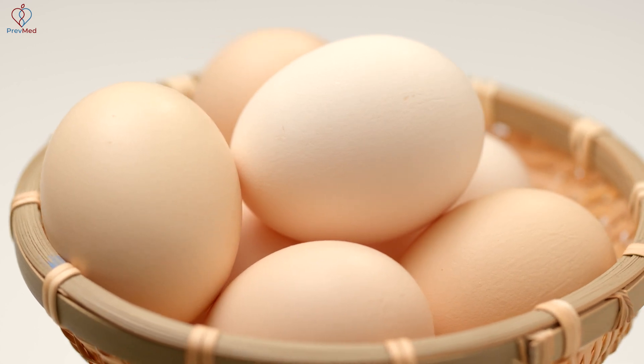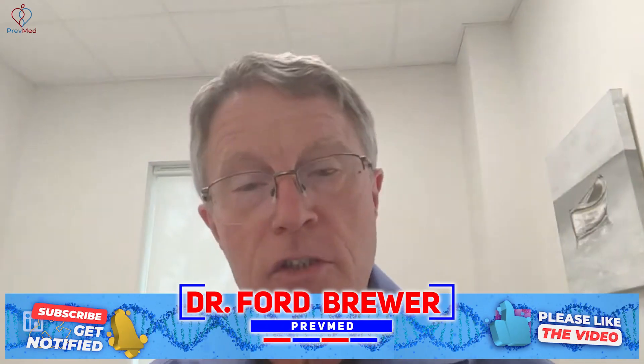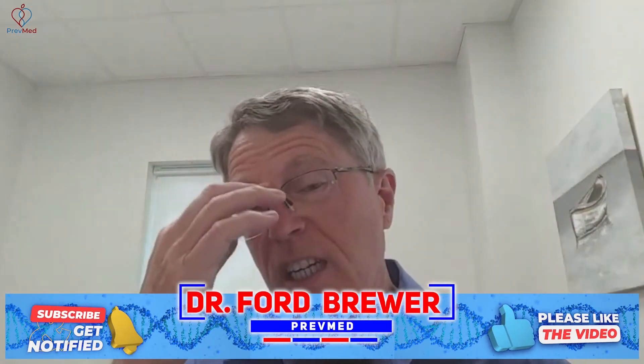You've seen the pictures of an egg, and then they show an egg that's been fried and they say, 'This is your brain on drugs.' The difference between the raw egg and the fried egg is that the protein in the egg has been denatured. That's what happens when your blood sugar is too high for too long.